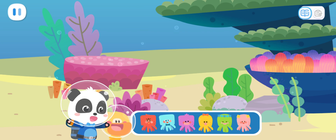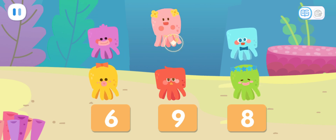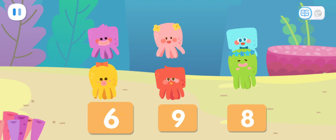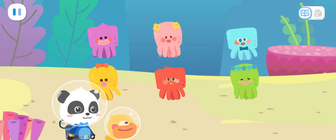Let's count how many octopuses we've found. One, two, three, four, five, six. We've found six kids. There's still four kids left. Let's continue. Go!